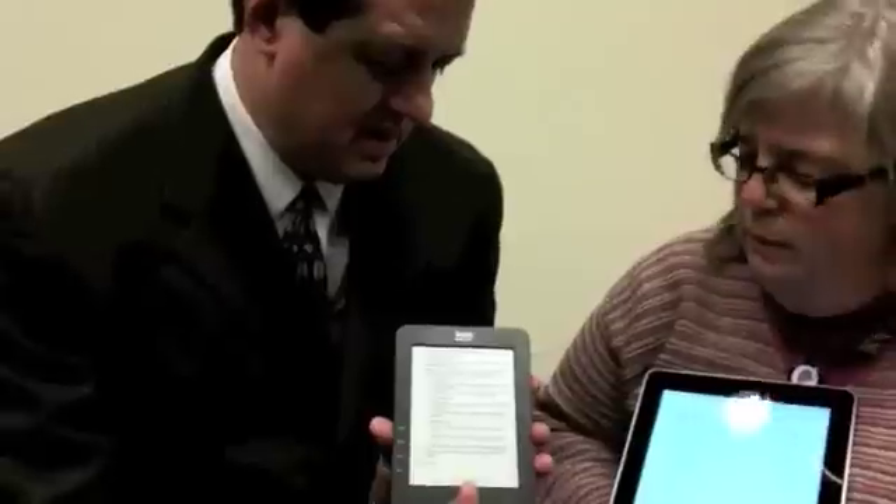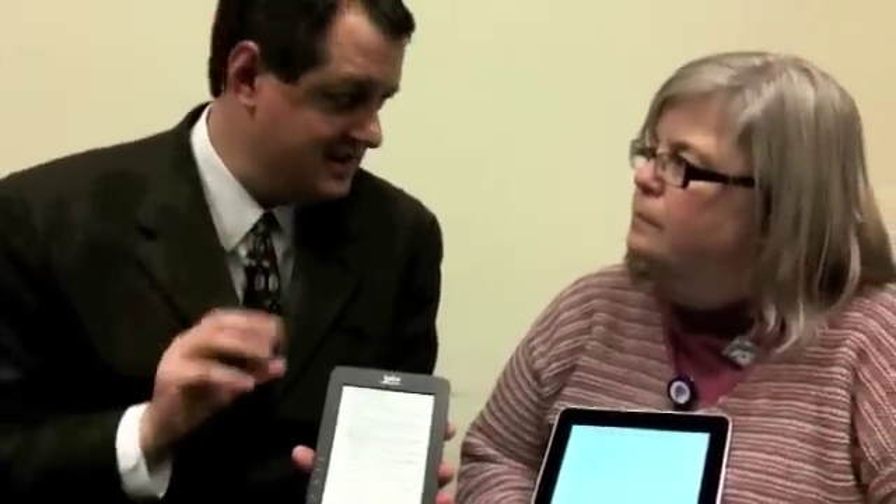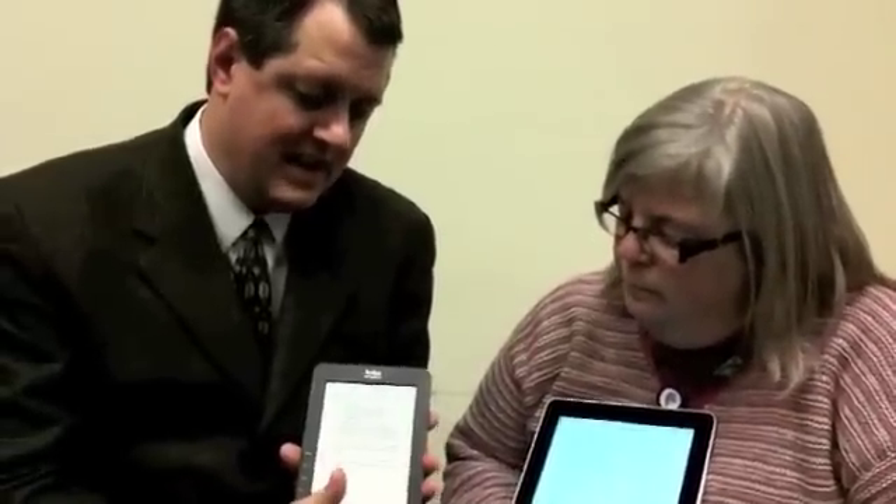Now watch what happens when I turn the page. This is a product called the Kobo. Do you see that flash when I turn the page? What that flash is, is all the little dots rearranging themselves. That's what consumes power. So as you read, it will drain the device, but it doesn't take very much power to rearrange those dots. So even if you were to read this six, eight hours a day, you could probably run two weeks on a charge.